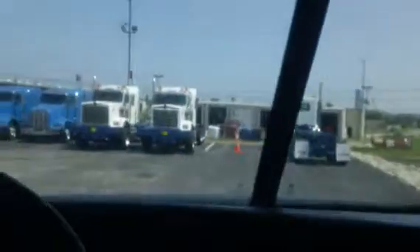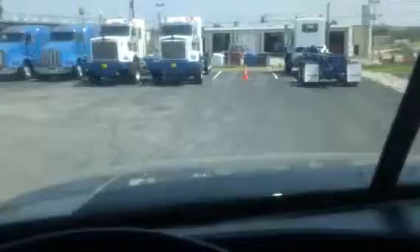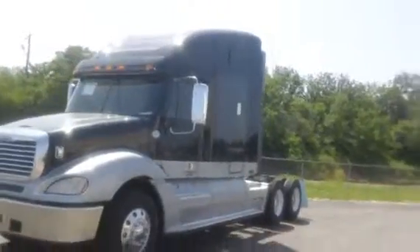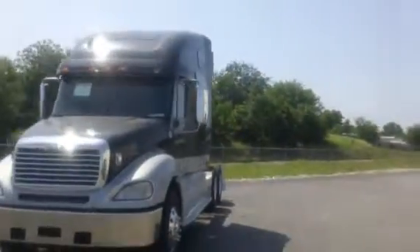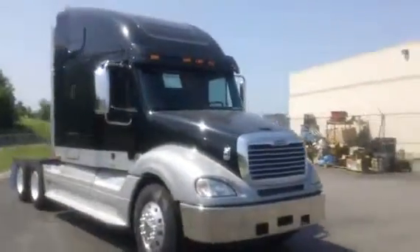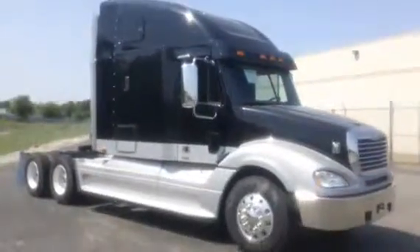Fairly low mile truck for a 2008. Three-stage Jake cruise control. Differential lock, fifth wheel lock. Lots and lots of storage in this condo. Really really nice truck. Once again, this is a 2008 Freightliner Columbia, full fairing condo, Detroit 515 horse, 13 speed.